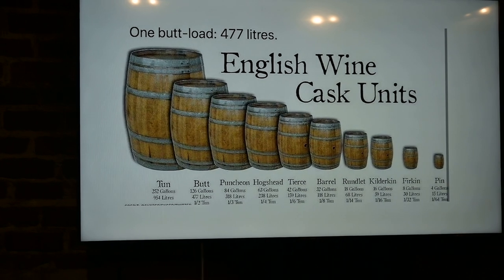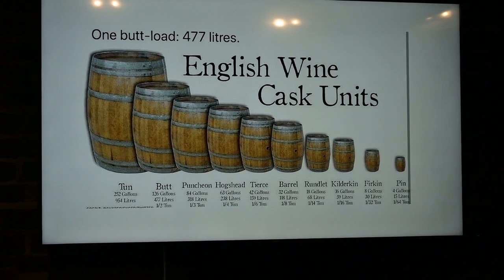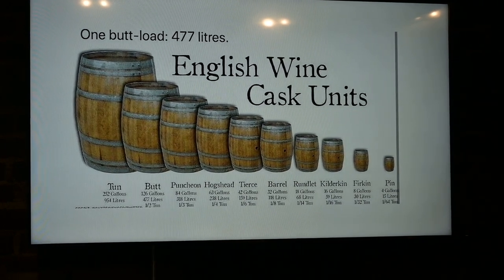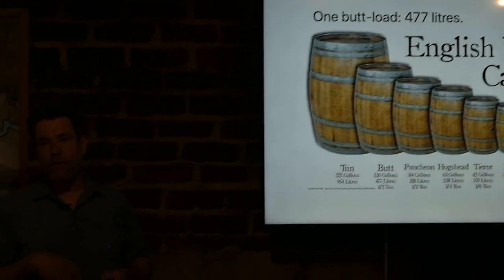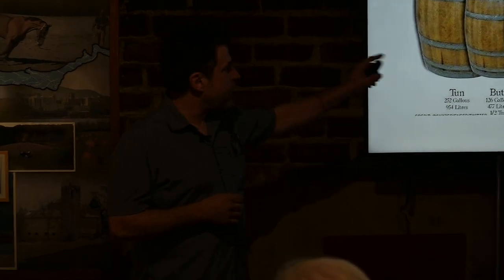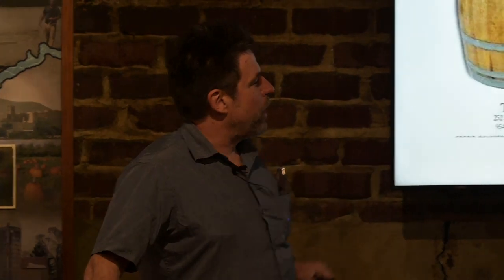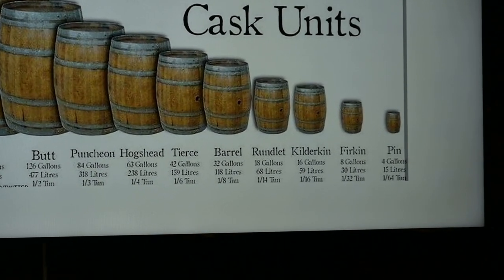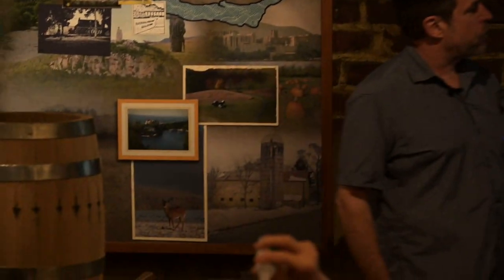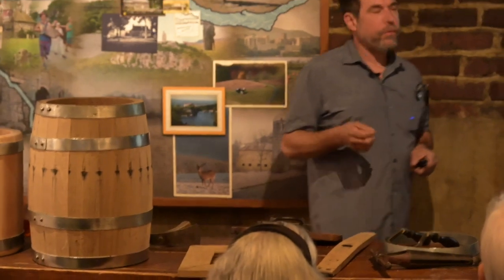The barrels have a wonderful lexicography to them. Our lexicon has so many words derived from the barrel and the tank. The ton is where we get the term 'ton' — we still measure oil in tons and barrels. The butt is where we get the word 'butt,' and every barrel has a bunghole right in the middle. We also have the puncheon, the hogshead, the barrel, the rundlet, the kilderkin, the firkin — which is Dutch for quarter — and the pin, which is a half of a firkin. That's where we get the terms 'quart' and 'pint.'